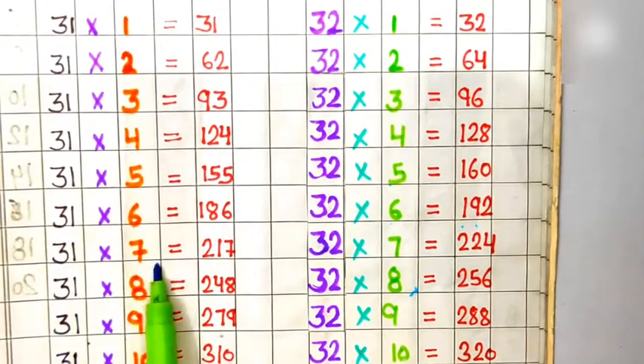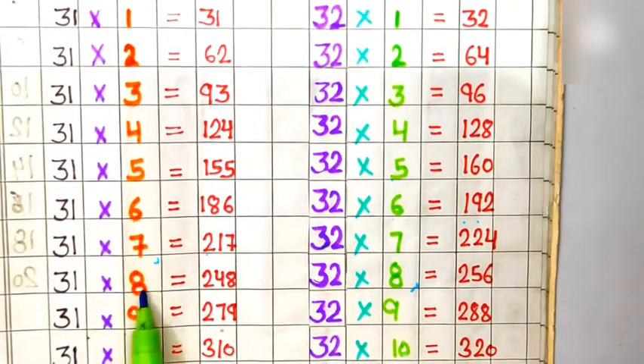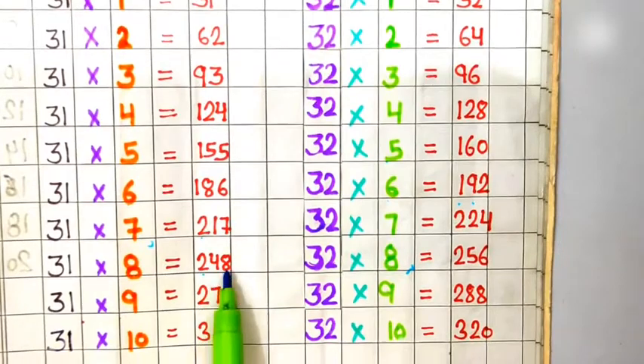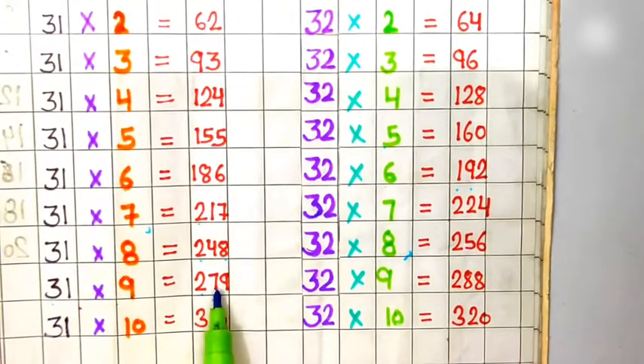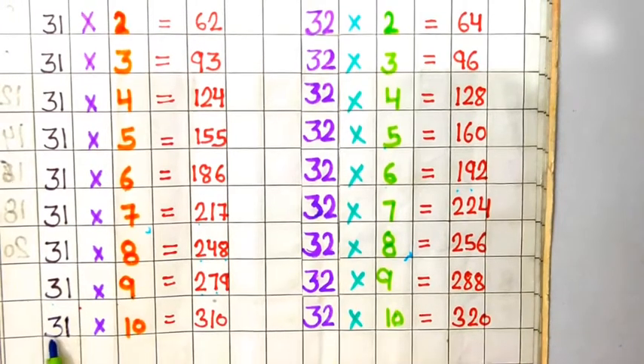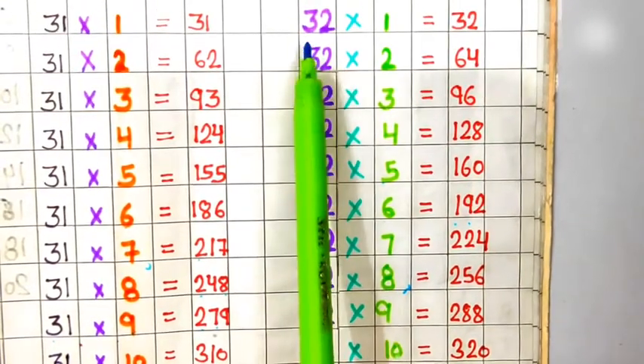31 sevens are 217, 31 eights are 248, 31 nines are 279, 31 tens are 310.